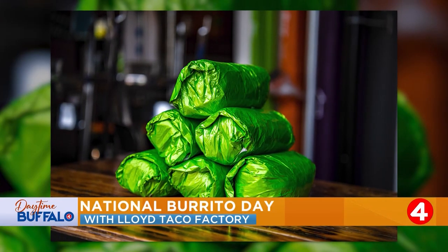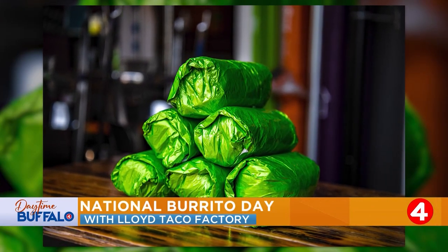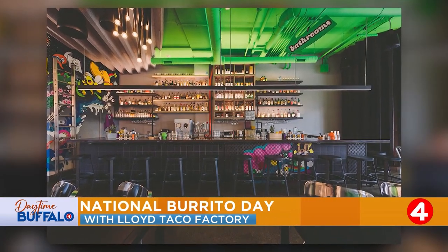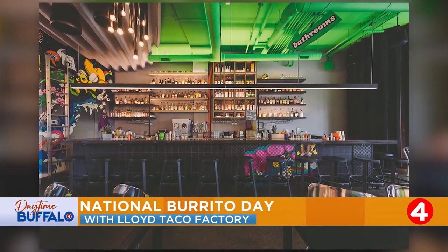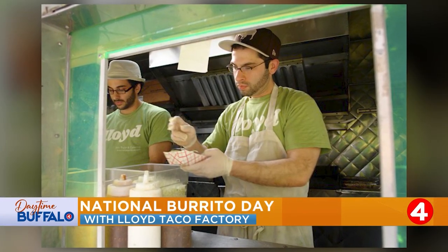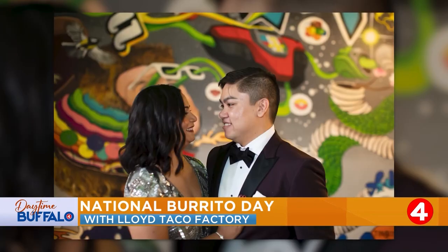Tell me a little bit more — do you have one location or two locations? Two taco factories: one on Hertel and one on Main Street in Williamsville. I've been to the Hertel location — the atmosphere you guys create there, there's always tons of people.